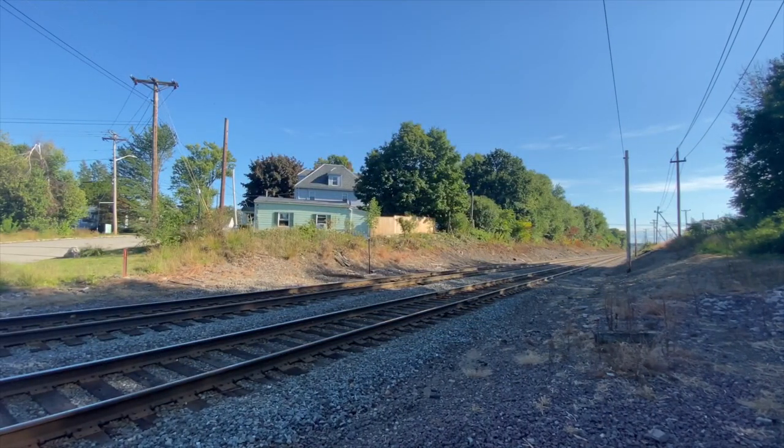My brother, who took me to Crossroad, allowed me to use the wide angle on his iPhone 11. This made a very great shot, and it also helped that MassDOT GP40MC 1130 was leading train 211 towards Haverhill with a great K5LA.